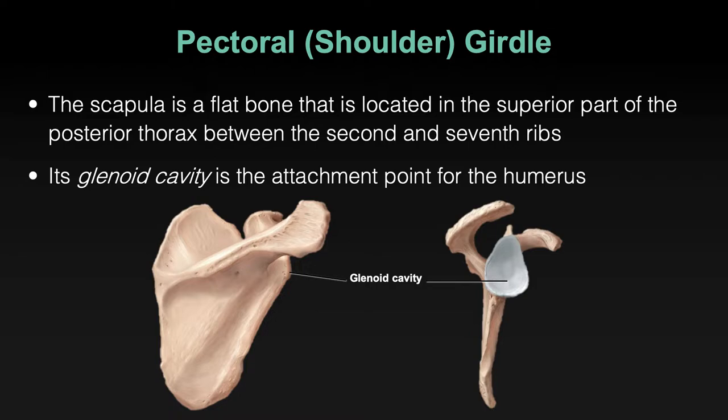The glenoid cavity is the point of articulation between the humerus and the shoulder girdle — my favorite joint, because mine is inflamed from dislocating my shoulder four or five times. It's not immediately obvious from the posterior view, but clearly visible from the lateral side. The other obvious feature of the scapula is the spine — it literally sticks out like a sore thumb, and you can palpate it easily. The spine of the scapula separates several muscles that help hold the humerus in place.